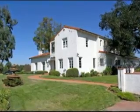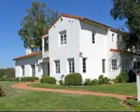Welcome to this beautiful Spanish style hacienda originally built in 1929 with all of the upgrades for today's modern style living. Located on a lot of over 22,000 square feet, this classic home is stunning.